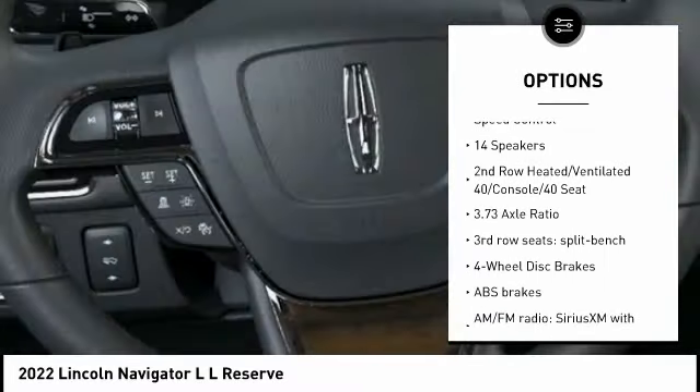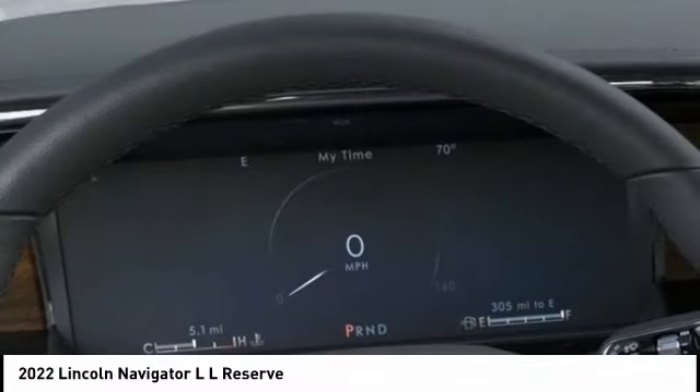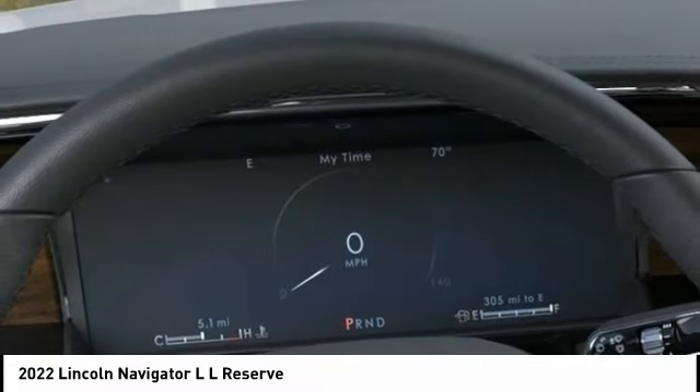Traction control, remote keyless entry, fog lights, four-wheel disc brakes, speed control.